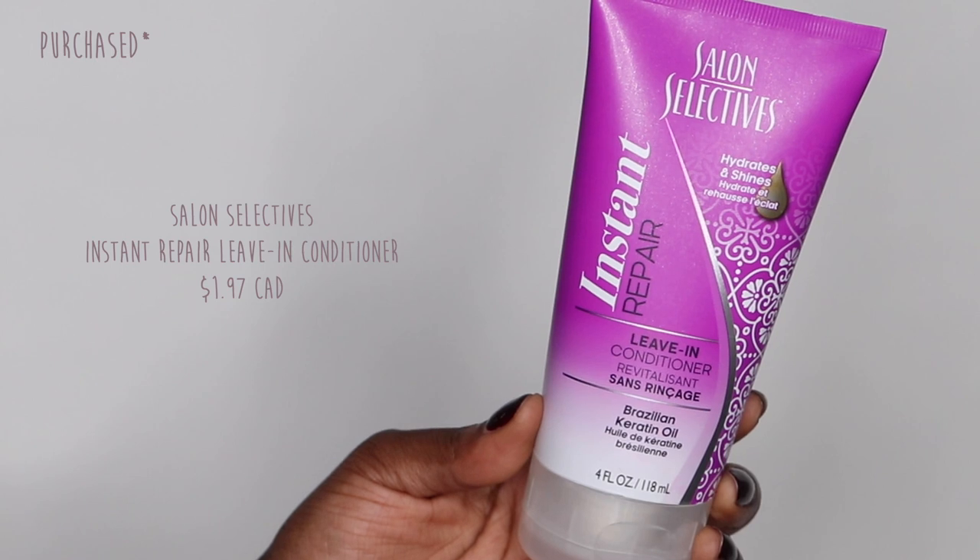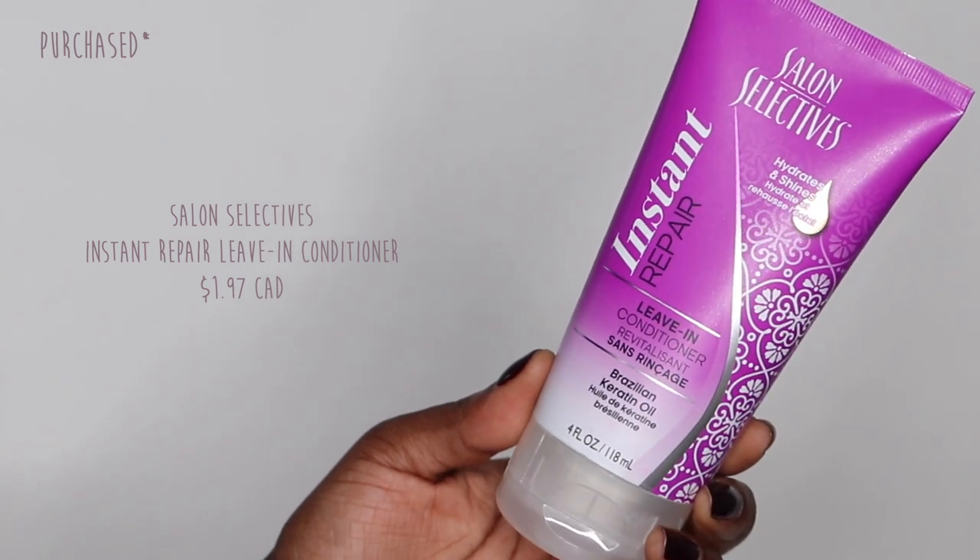For my hair, I've been trying a couple of products. One came as a huge shock to me — it's from the dollar store. This is the Salon Selectives Instant Repair Leave-In Conditioner. It smells amazing and this is my seventh bottle — it's the only leave-in conditioner I use. I am so shocked by this product; it leaves your hair so smooth, soft, and detangled. If you haven't tried this yet, please do — you will thank me later.